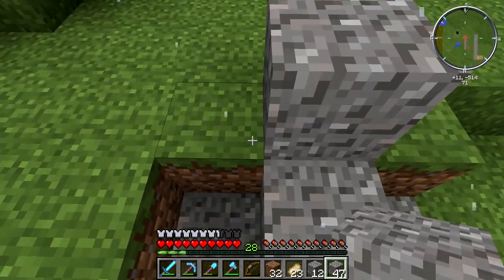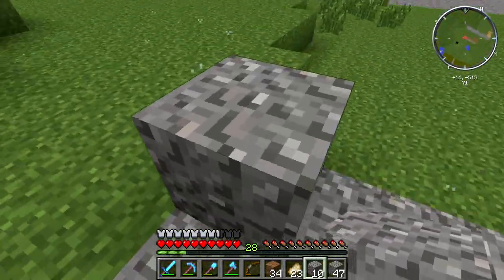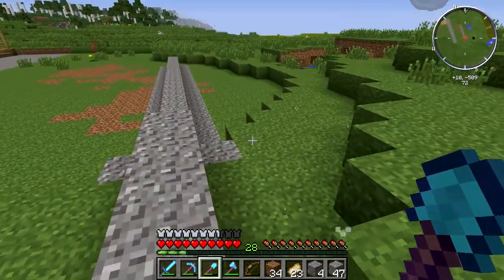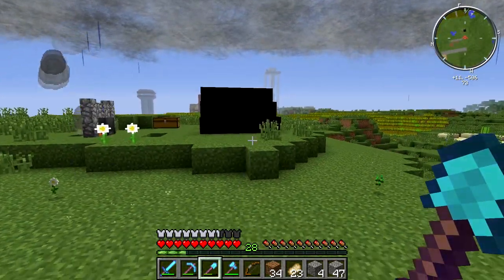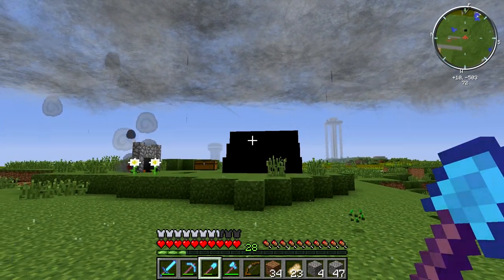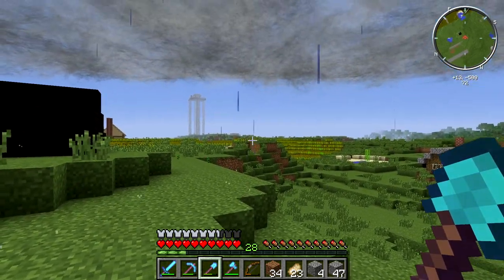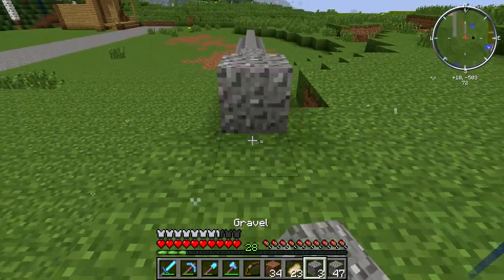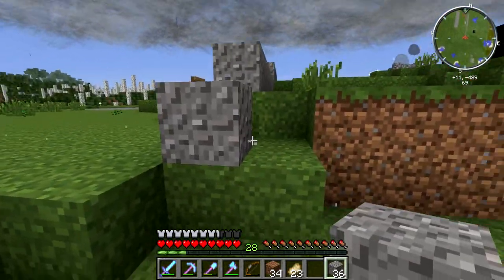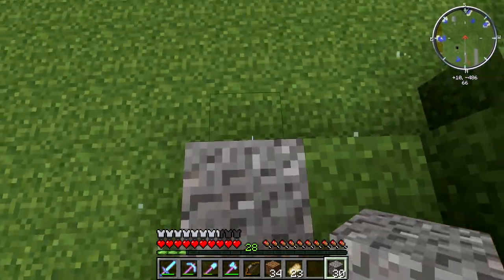Man, it's great to have diamond tools because you get so much more done. Son of a fat blonde-headed biscuit — I swear it's always something. Now I gotta place all this — I didn't even need to dig that out, this is just a waste of gravel. It took me three days to get this gravel. Let's just place the rest of this.